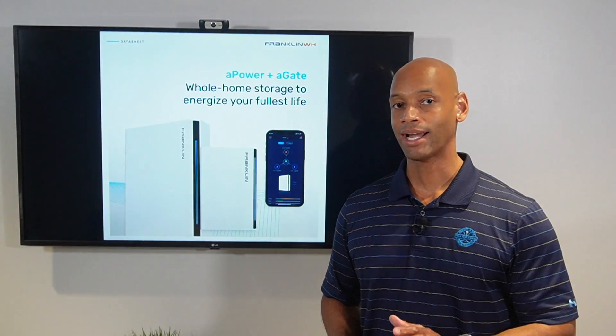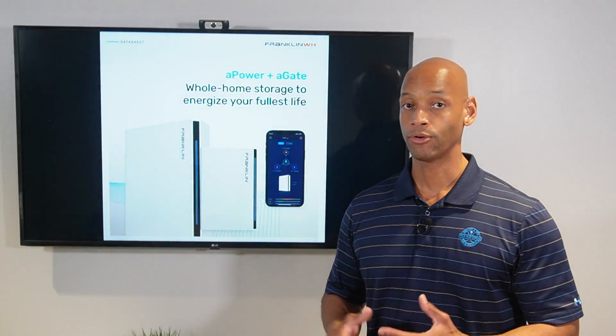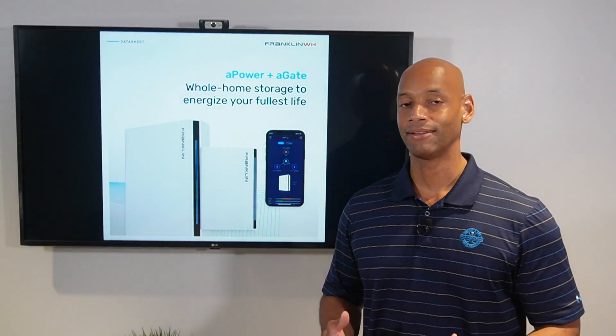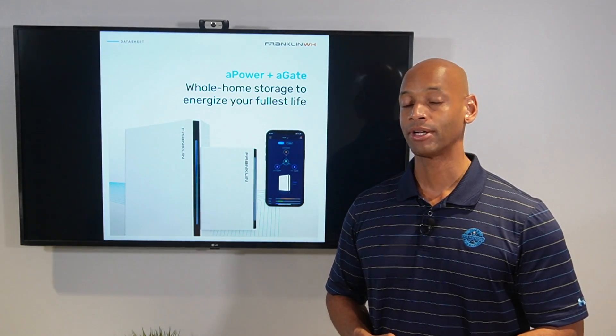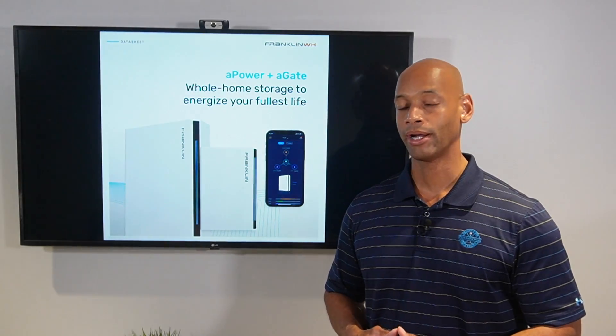Most clients I'm not going to recommend trying to back up the whole house on a single battery, although you could technically hook it up that way. It's really not going to give you the staying power you generally need. So if you're looking for a whole house backup, I recommend doing two of the A-Power batteries connected together in parallel.